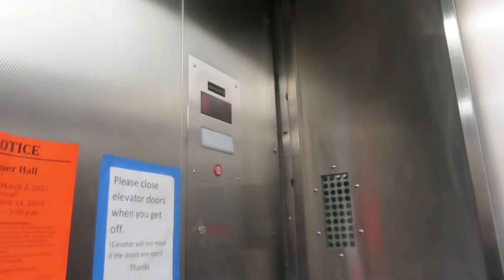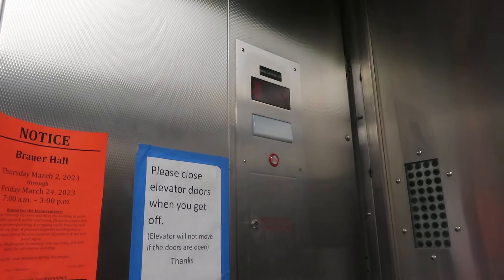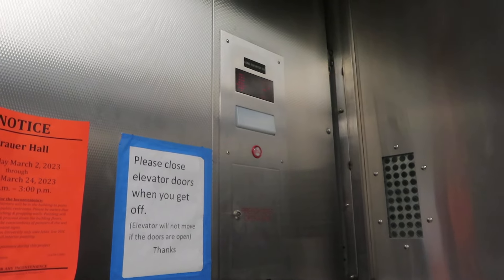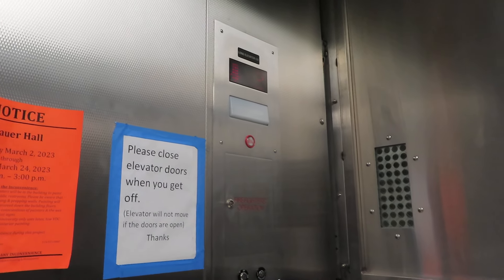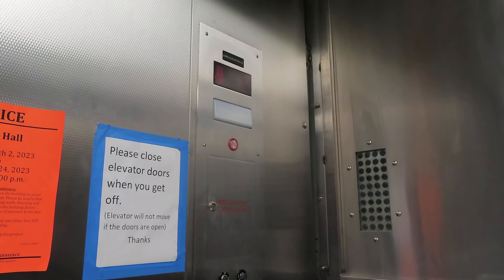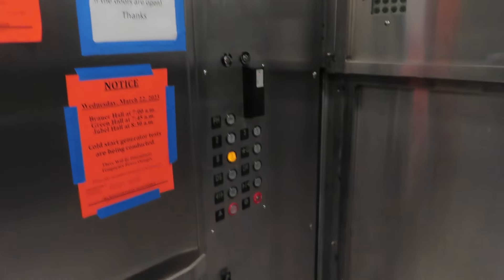I guess this is probably the type of door that you have to have in order to carry passengers. Yep. Passenger elevator. Pretty big freight elevator.